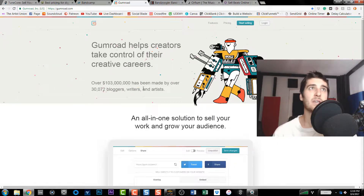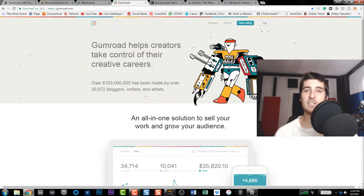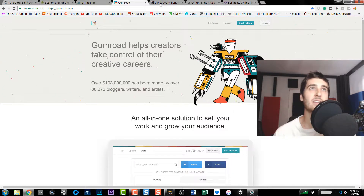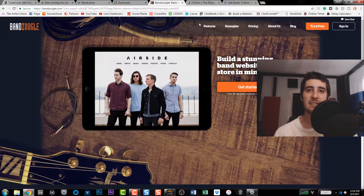Next is Gumroad. I use this for products and stuff, but you could easily sell music, podcasts, anything on here really — digital downloads as well as physical goods. You just log in, set up your own store, and sell your stuff yourself. I really like that. If you have merch, you can combine it all together with your music and sell it in an all-in-one store.